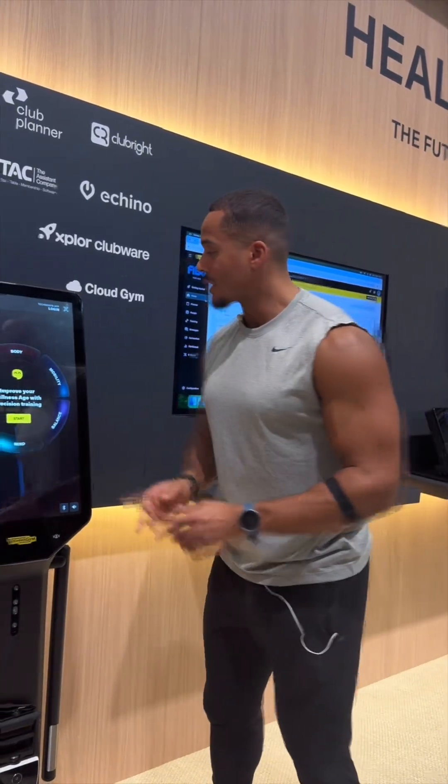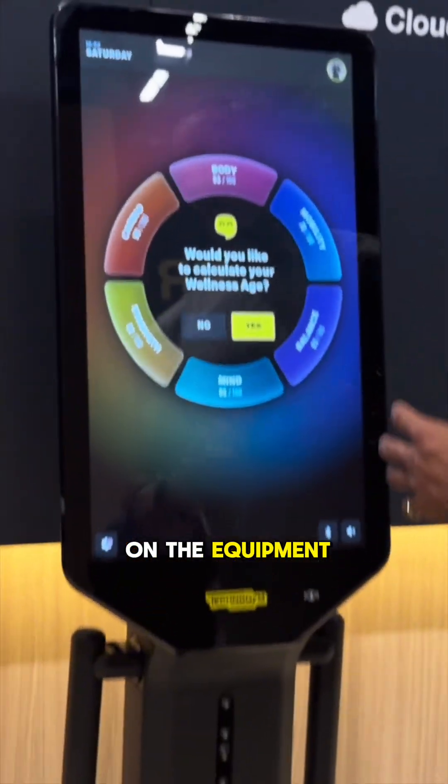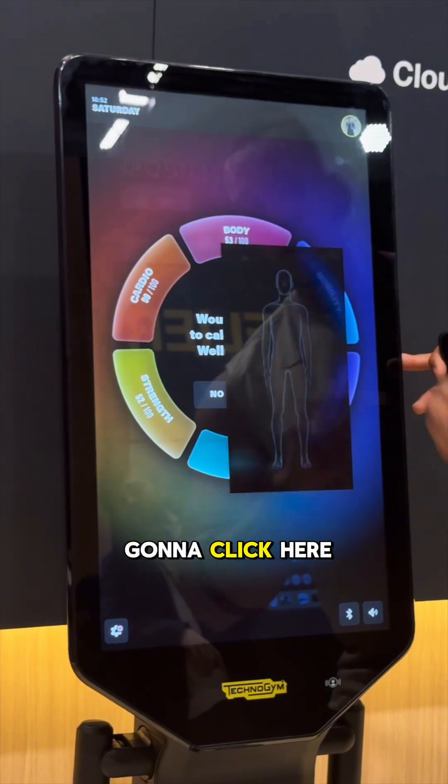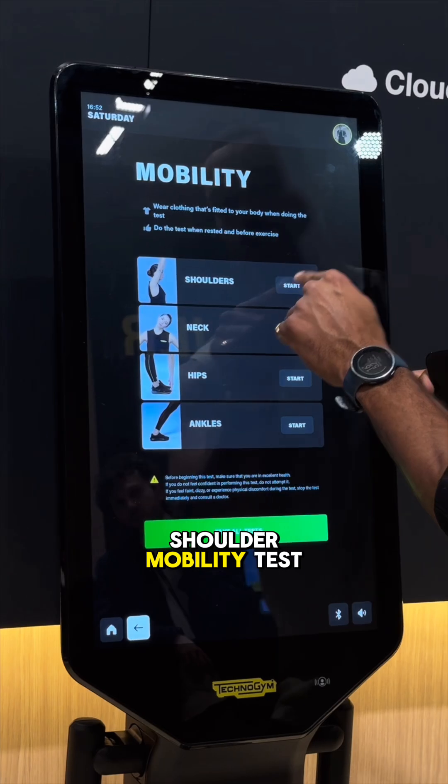What we're going to do now is a mobility test. Before doing the test, I have to log in on the equipment. Now that I'm logged in, I'm going to click here on mobility, and I'm going to start with a shoulder mobility test.